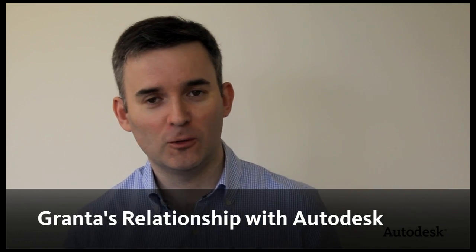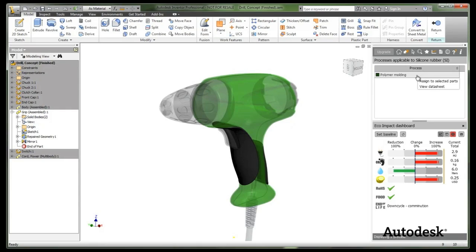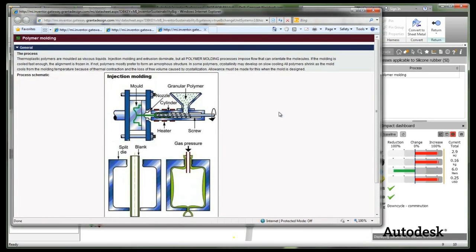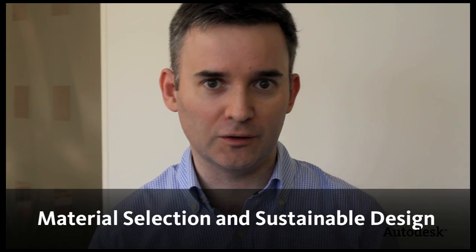Granta is collaborating with Autodesk to deliver some of these tools within the CAD environment, beginning with the Eco Materials Advisor. We're very excited that this collaboration is going to embed these tools more effectively into the design process. Sustainability has always been an important issue to us because materials and processes, which are fundamental to our work, are also fundamental to the environmental impact of products.